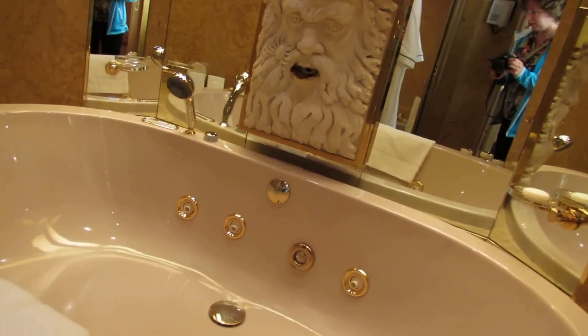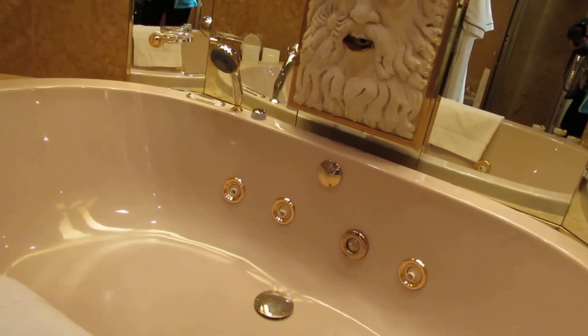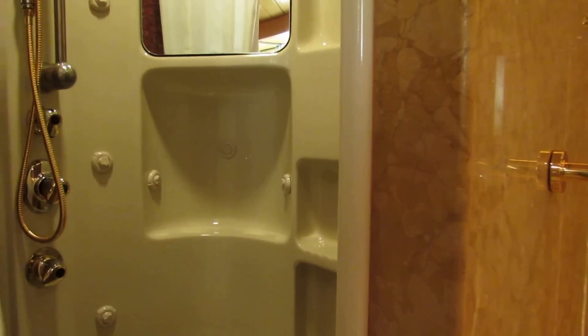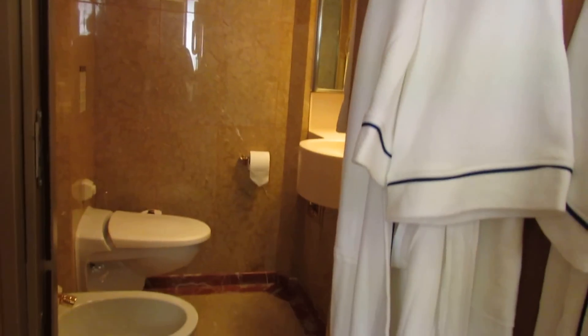You could easily be in here with, I'd say, four persons. A small shower cabin, more towels than we have at home again. The washroom.